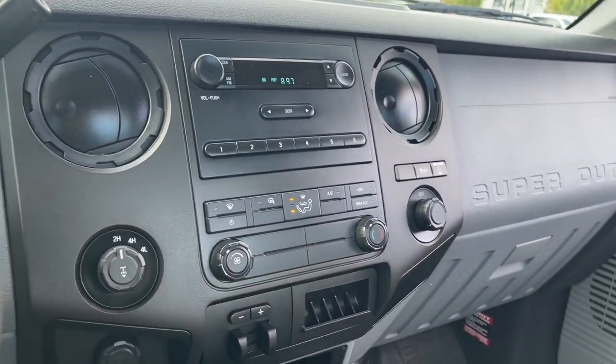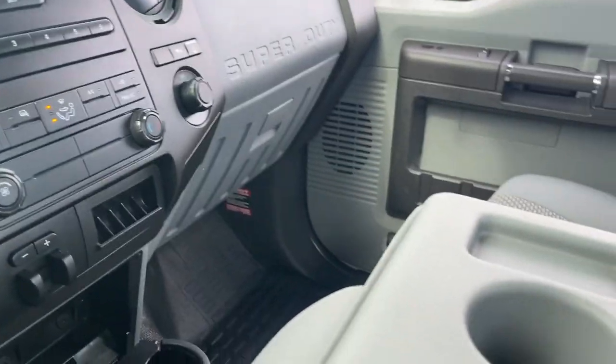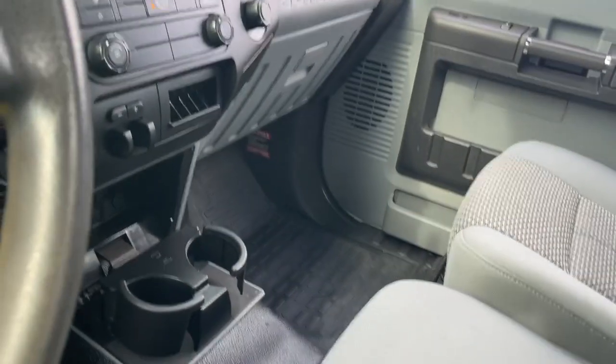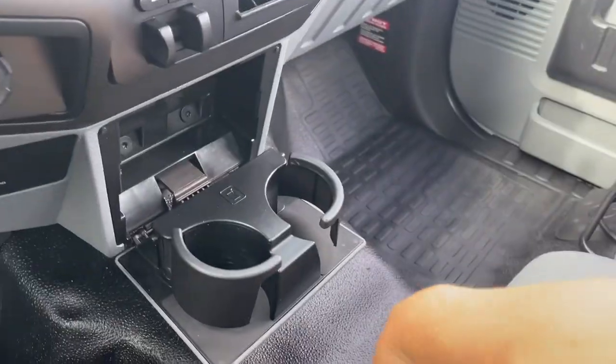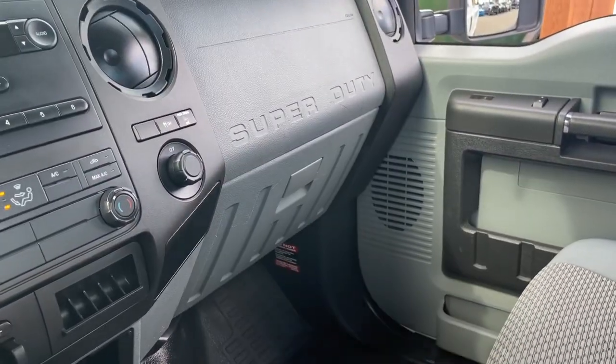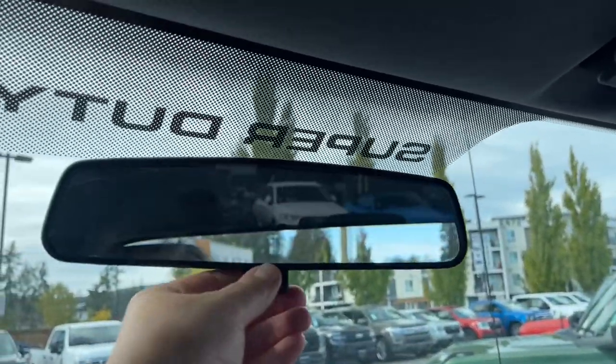There are a couple of cup holders and a 12-volt outlet with traction control. In the center we have an armrest with a couple of cup holders, and you can open it up — there's storage in there. Then flip up the seat for another seating position; it actually has its own seat belt located there. Your glove compartment is off to the side, along with a grab handle. And you've got a manually dimming rear view mirror and dome lighting up top.